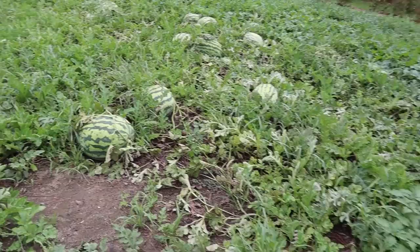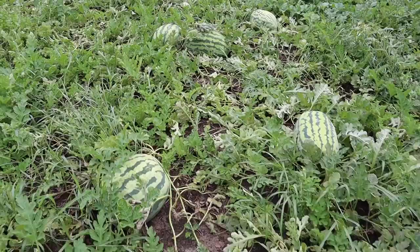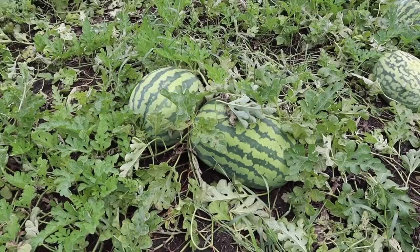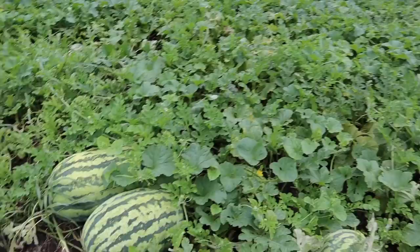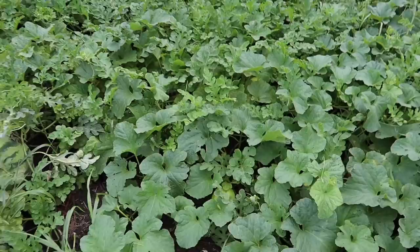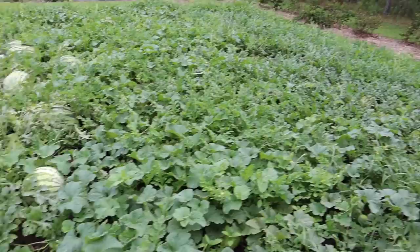Over here in our melon plot, this was looking a lot better before we got all that rain. These giant melons — we've been cutting open one here and there and they just won't get ripe even though the tendrils are dry. Some of these look to be close to 50 pounds. We've also got some canary melons planted that kind of got taken over by all the watermelon vines — there's a canary melon right there. We got a decent amount of fruits out there so we'll just see what happens.